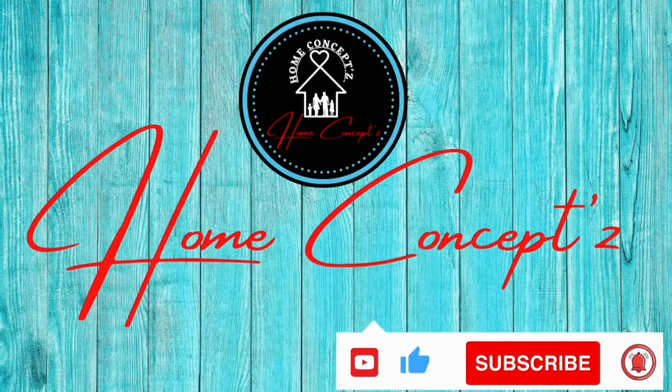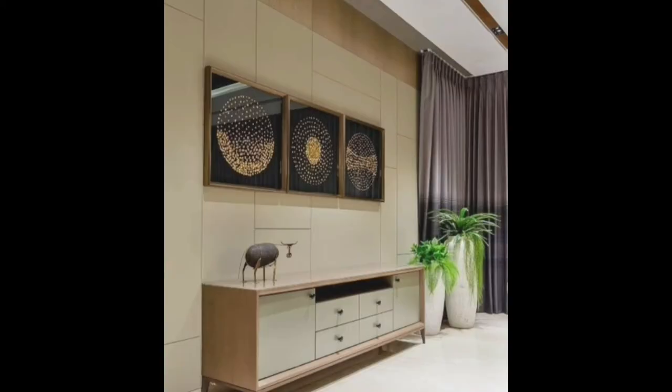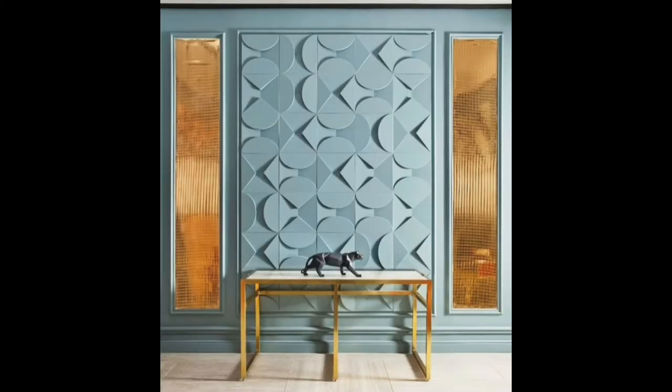Hi friends, welcome to my channel, Home Concepts. Please like and subscribe my channel. Today we discuss different types of entrance foyer designs.